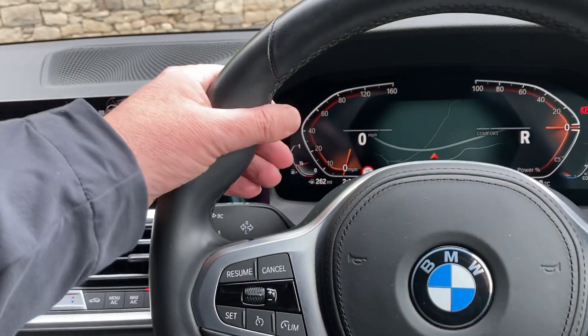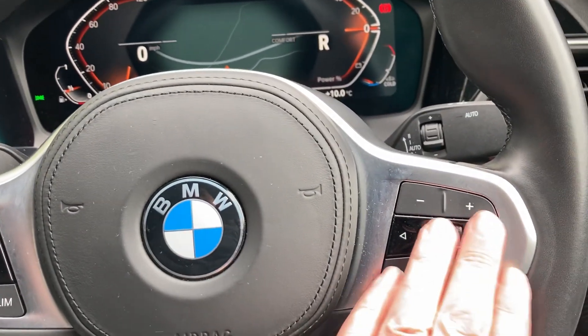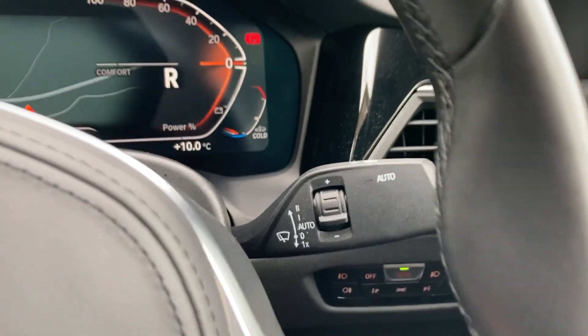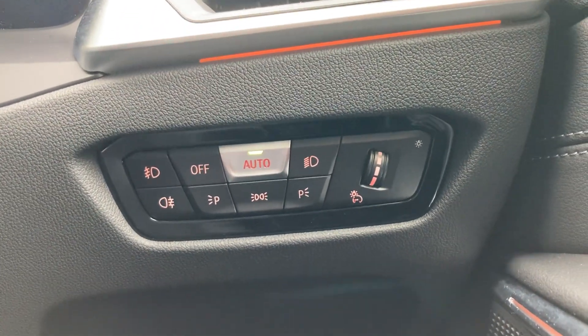Steering wheel wise, we've got the M Sport steering wheel, so you've got the pronounced thumb hooks. On one side you've got cruise control and speed limiter, and on the other side voice activation and audio controls. You've also got automatic wipers and automatic headlights.